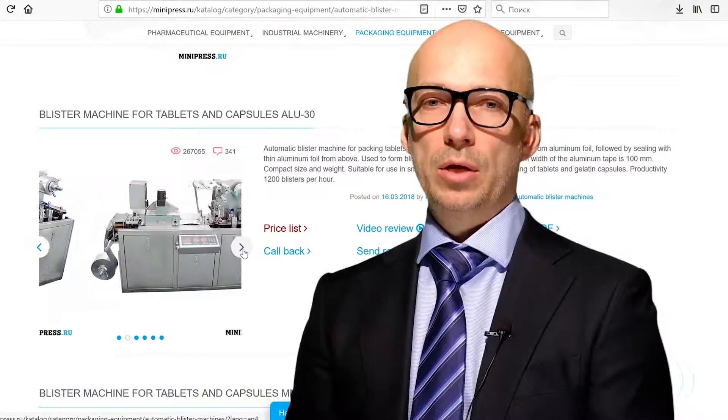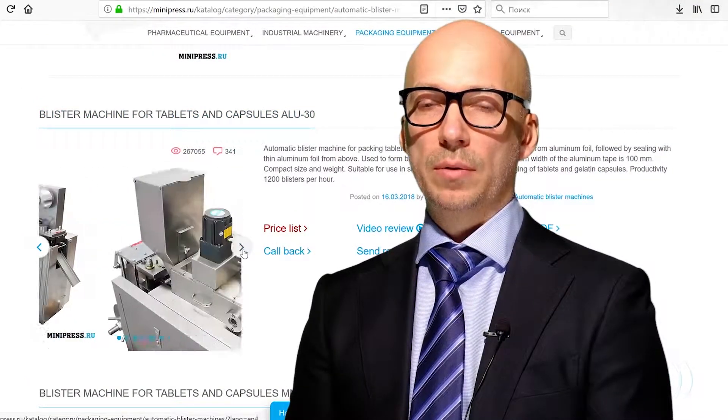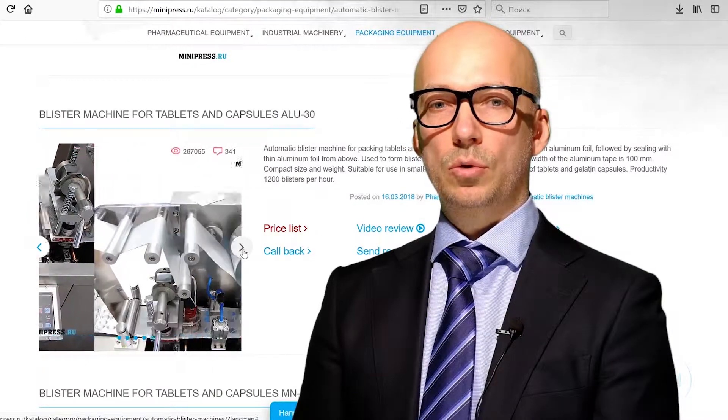Hey everyone! On my channel you will find useful information on pharmaceutical equipment.